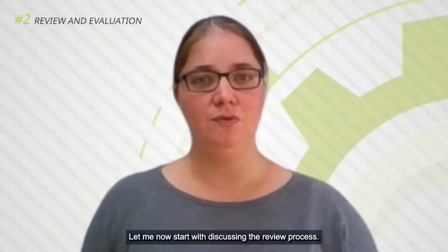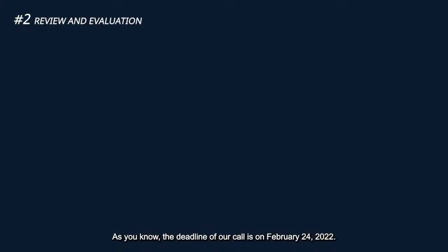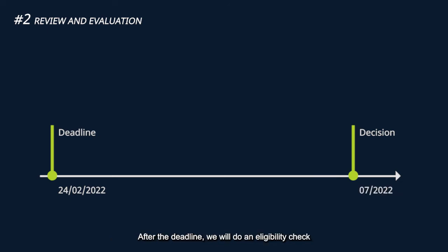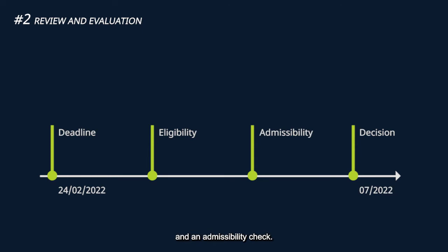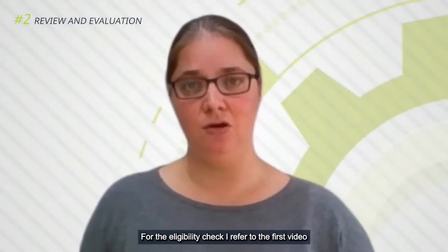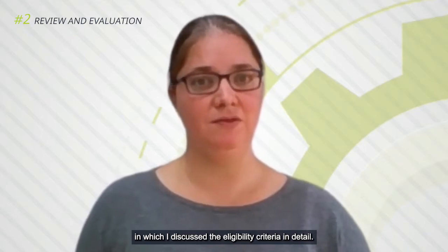Let me now start with discussing the review process. The deadline of our call is on February 24, 2022. After the deadline we will do an eligibility check and an admissibility check. For the eligibility check I refer to the first video in which I discuss the eligibility criteria in detail.